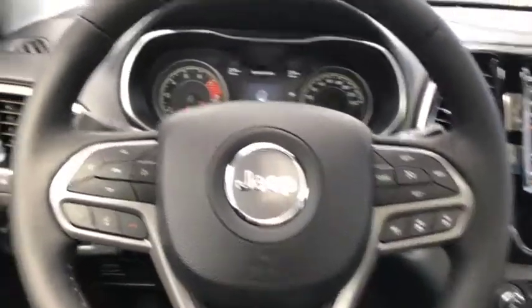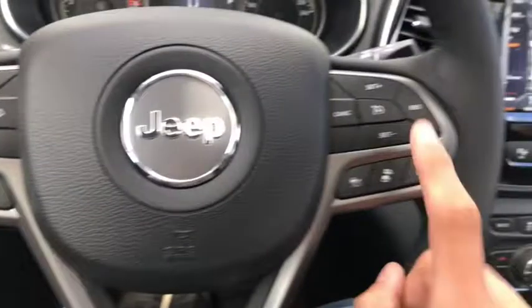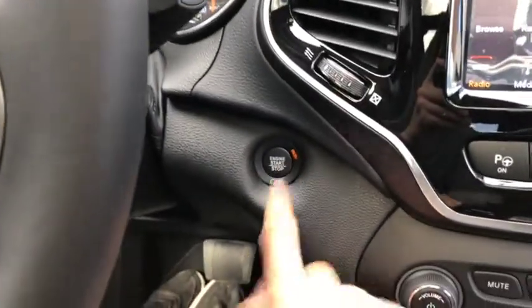Now sitting inside this 2019 Jeep Cherokee Limited. You have power locks and windows, and headlight controls just up front. Voice, phone, digital speedometer, as well as cruise controls and adaptive cruise controls are all available on the steering wheel. You also get the push button start just behind the wheel.